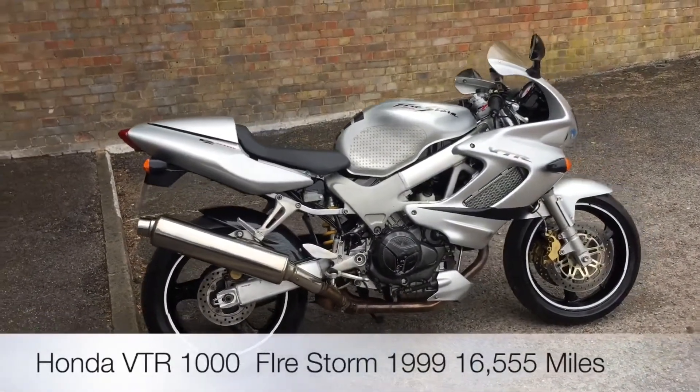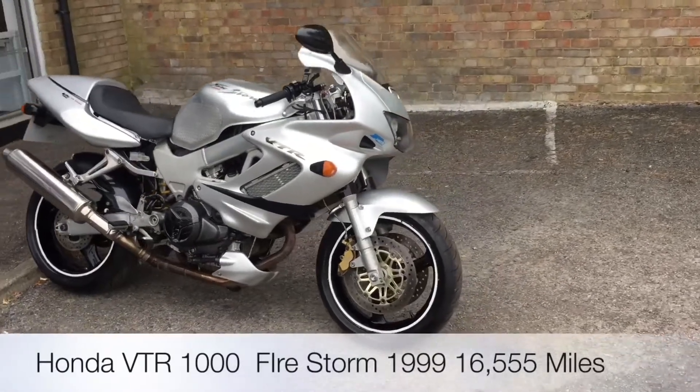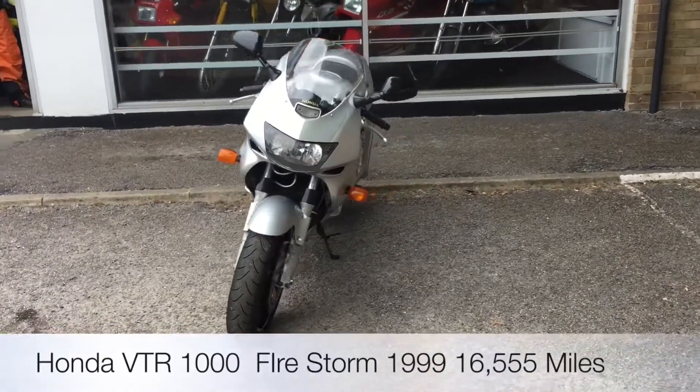Welcome to the 2WheelCenter's YouTube channel. Today we're reviewing a Honda VTR 1000 Firestorm, it's silver, 1999, nine former keepers, 16,555 miles.